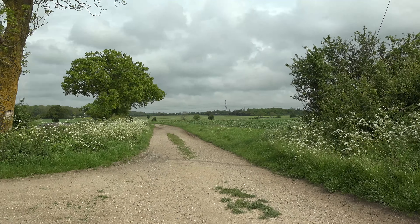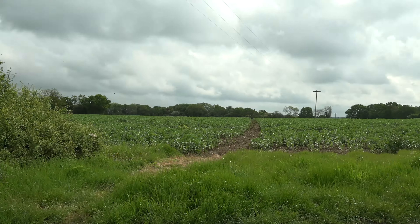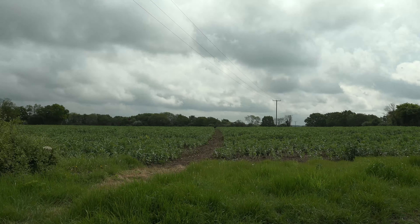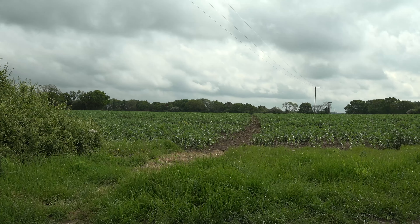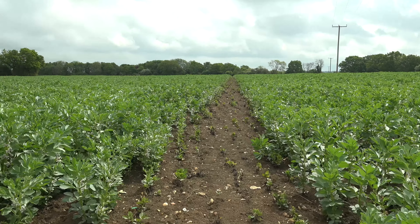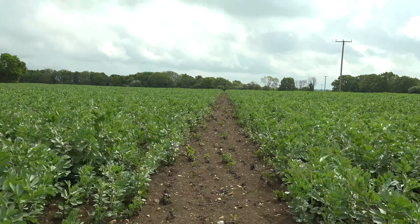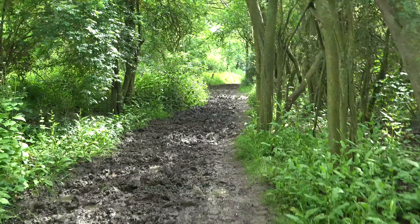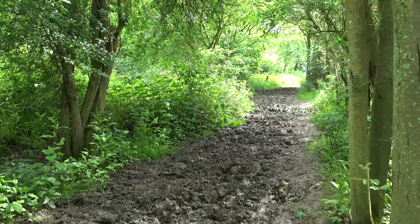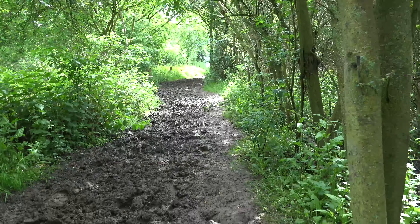I've come to the top of the path and I can go three ways now — left, right or straight ahead. If I go right it brings me out onto the road, and I'm going to try and avoid using the roads as much as possible. So I'm going straight ahead across that field. Once I'm across the field, the footpath takes you through a wooded area. Unfortunately, because of all the rain we've had, it's a little bit muddy at the moment, so I've got to watch my step.